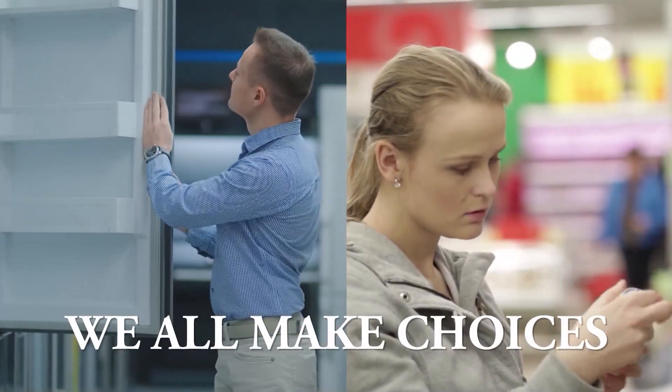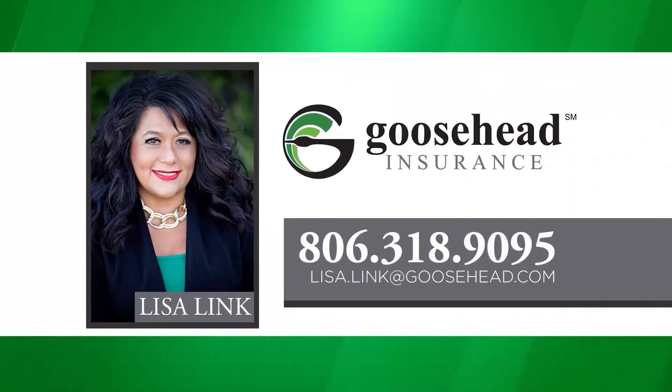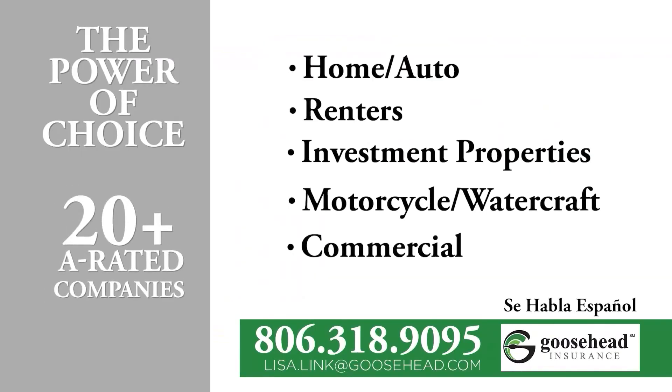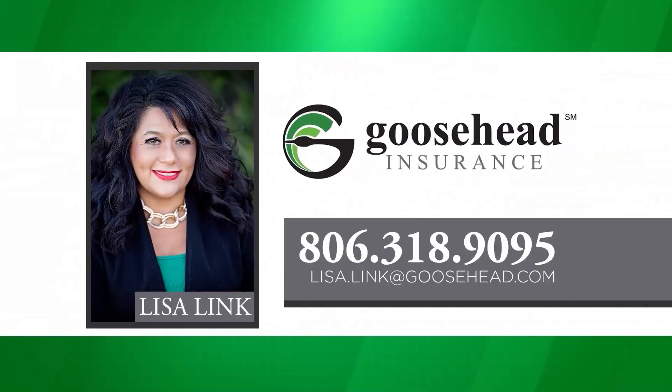We all make choices and choosing your insurance should be one of them. Lisa Link at Goosehead Insurance offers you the power of choice. Goosehead Insurance has 20-plus A-rated companies to go to when shopping for your insurance, making sure that you're getting the best value and best coverage. Give Lisa Link a call to help you go over your coverage and premiums at 806-318-9095.